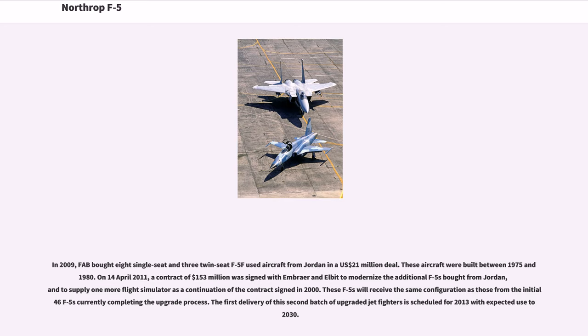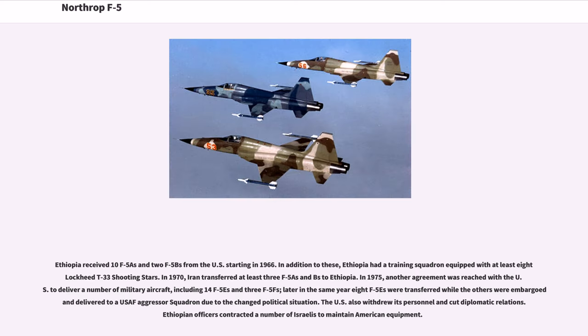These F-5s will receive the same configuration as the initial 46 F-5s completing the upgrade process; the first delivery of this second batch is scheduled for 2013 with expected use to 2030. Ethiopia received 10 F-5As and 2 F-5Bs from the U.S. starting in 1966, plus a training squadron equipped with at least 8 Lockheed T-33 Shooting Stars. In 1970, Iran transferred at least 3 F-5A/Bs to Ethiopia. In 1975, another agreement was reached to deliver 14 F-5s and 3 F-5Fs, but 8 were transferred while others were embargoed due to the changed political situation.